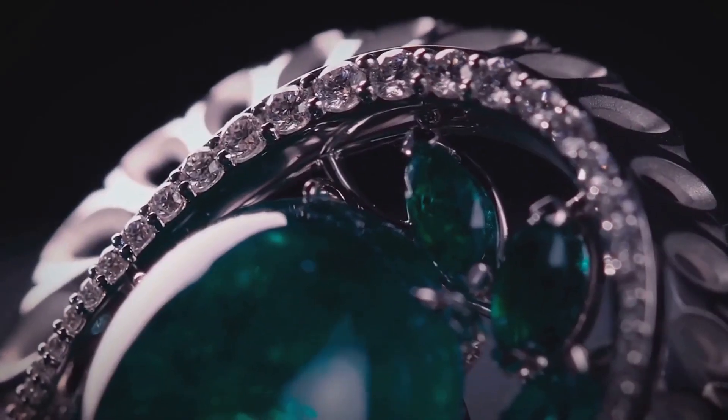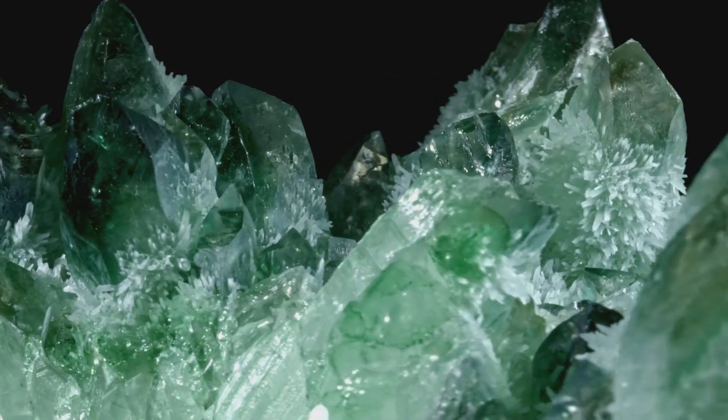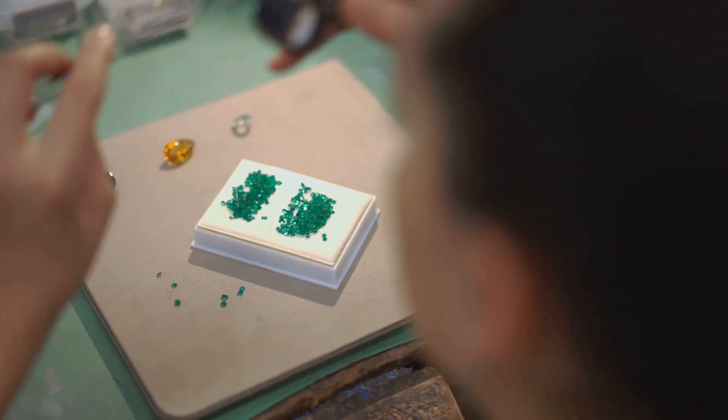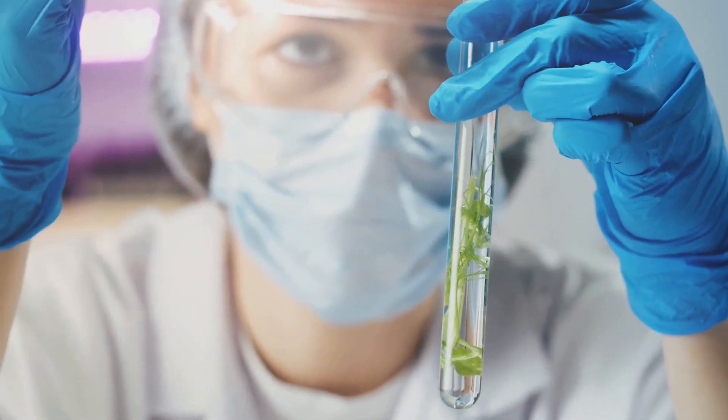But the story doesn't end there. Today we'll delve into the captivating world of lab-created emeralds. To understand the emerald's green hue, we need to explore its chemical composition. Emeralds, like all gems, have a unique recipe that makes them what they are.